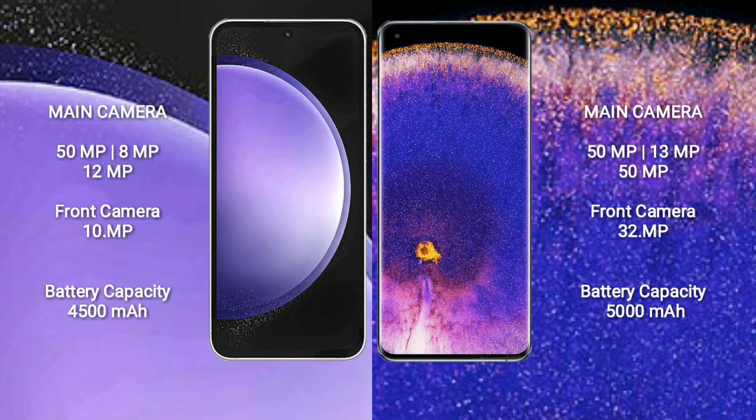The Samsung Galaxy S23 FE has a 4500mAh battery with 25W fast charging support. The OPPO Find X5 Pro has a 5000mAh battery with 80W fast charging support.